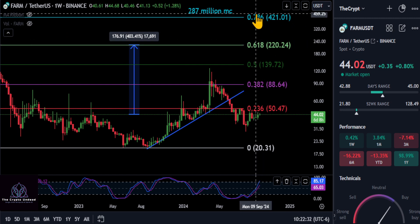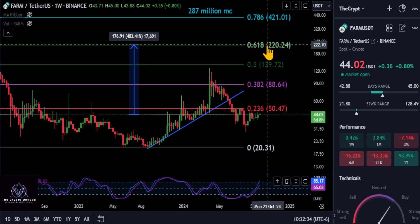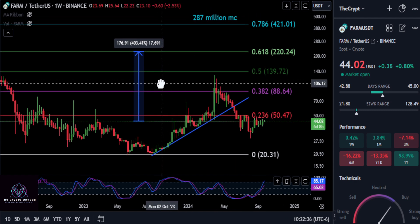I think this 5x and the almost 10x here are very likely this cycle for FARM. What are your thoughts? Comment down below. None of this is financial advice, and I'll see you in the next one. Peace out.